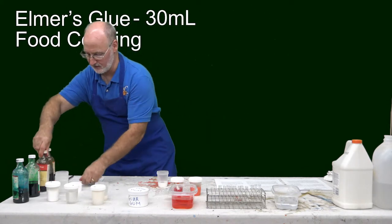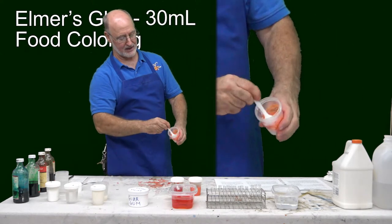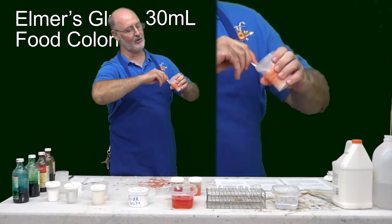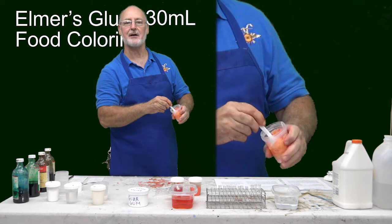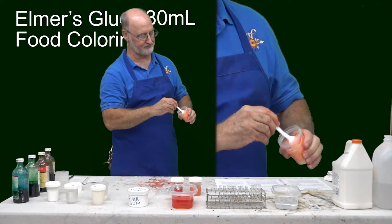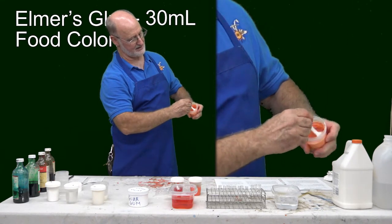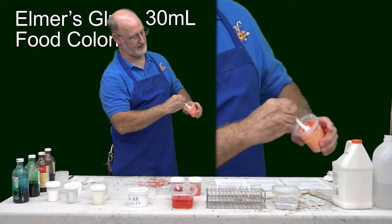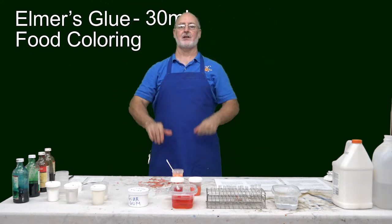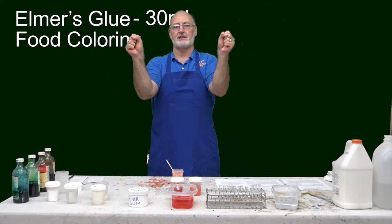So we're going to mix the color in now. The big trick is you want to make sure you get all the little edges so it's all mixed in really good — get into the corners, the nooks, the crannies. Nothing's happening yet; we're just mixing food color into glue, making a pretty orange color. Right now the glue is these long strands, and that's what we're going to have to add something to — to grab onto those strands and give it strength.